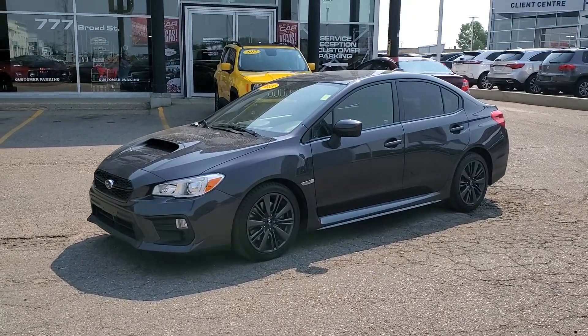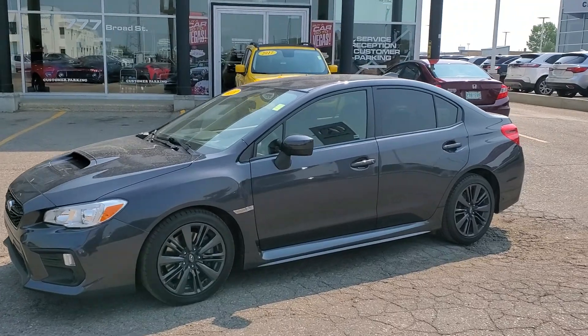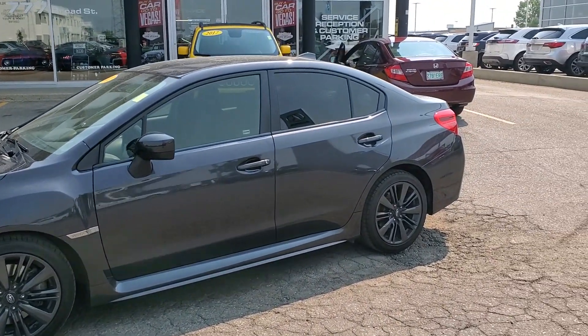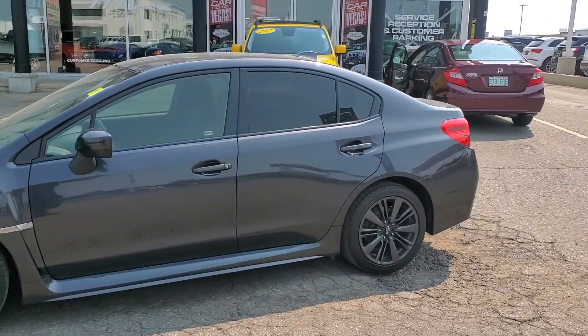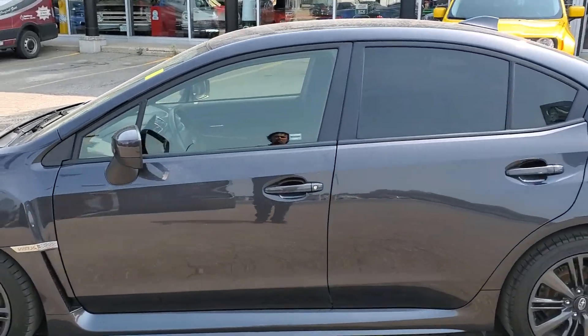Hey, good morning! Trevor from Tyne Automotive here. Here's our 2018 Subaru WRX. As you can see, I just took delivery of getting a quick little wash on it — it's absolutely gorgeous. There's only 27,000 kilometers on this one.